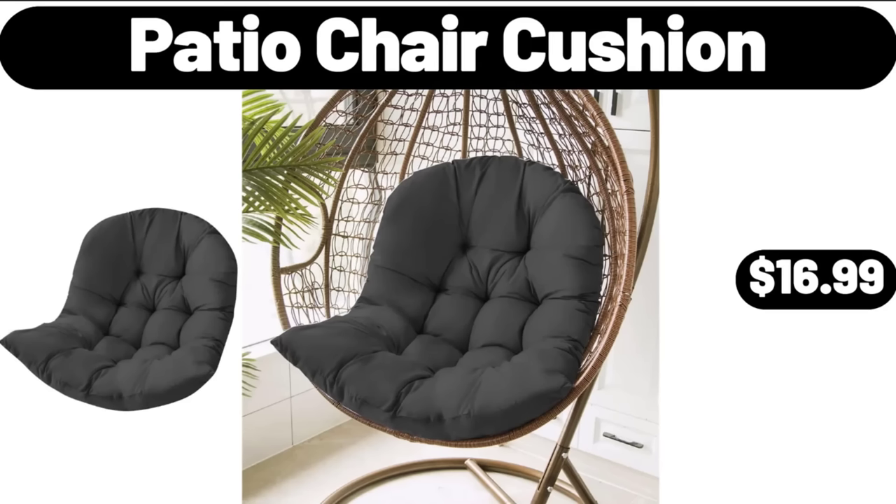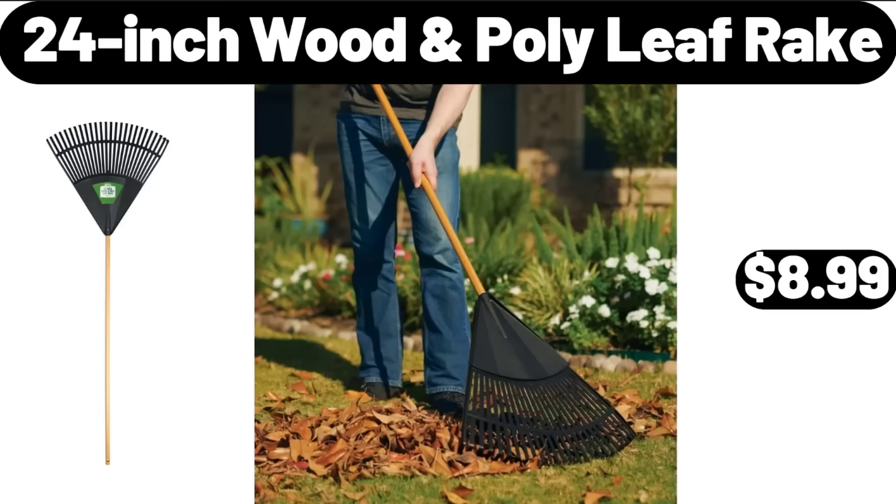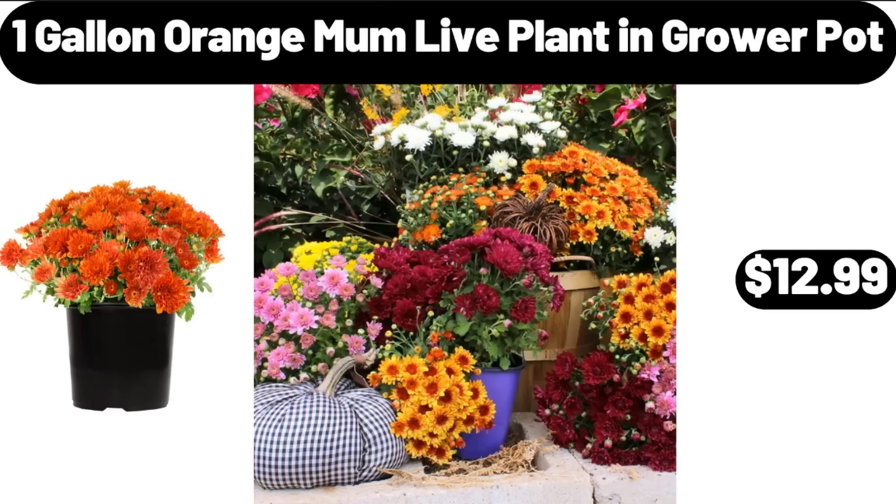Patio Chair Cushion, $16.99. Autumn Sweet Treat Set, $22.99. 24-Inch Wooden Poly Leaf Rake, $8.99. 1-Gallon Orange Mom Live Plant and Grower Pot, $12.99.